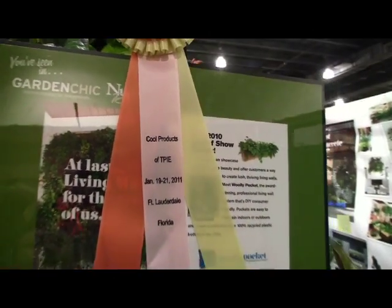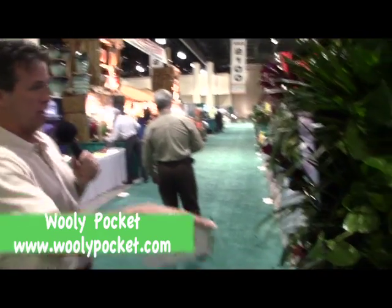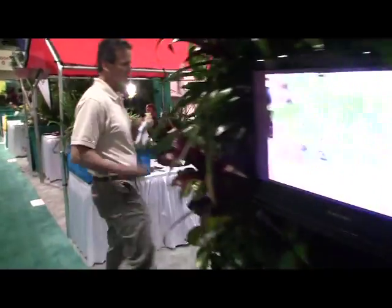Congratulations on the two Cool New Product Awards. We found another Cool Product Award winner, and this time it's the Wooly Pocket. This product you've got to see to believe - it's pretty neat. This gives you an example of what it is - it's really hard to describe. Come on around the corner, I'll let you see the product itself.